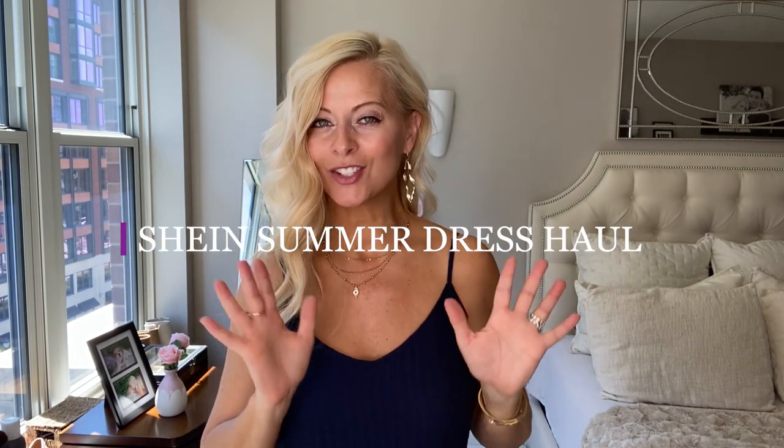Hi, this is Renee Olivia, and in this video I'm going to be doing a Shein dress haul. It's going to be super cute. I love these options for you, but first, if you're not already subscribed, go ahead and hit that subscribe button and the notification bell — that way you never miss any of my videos.